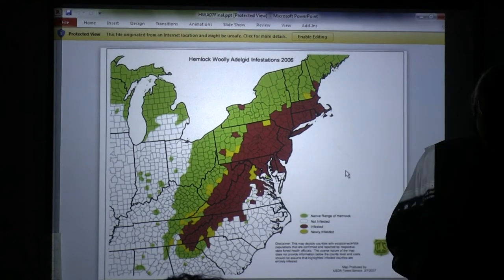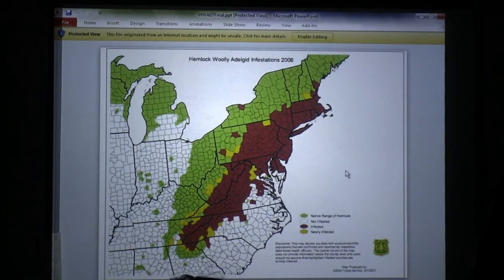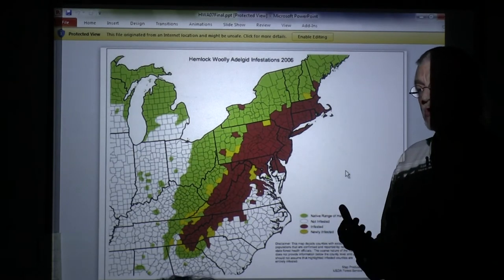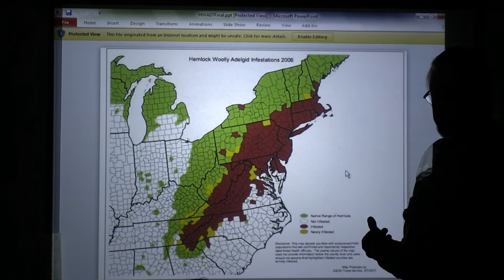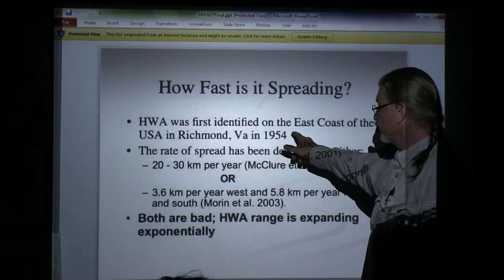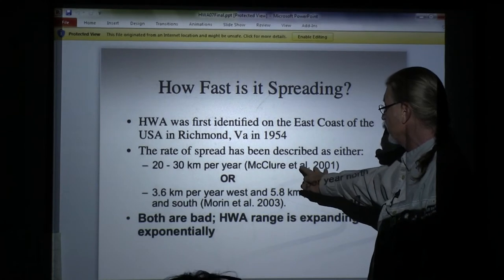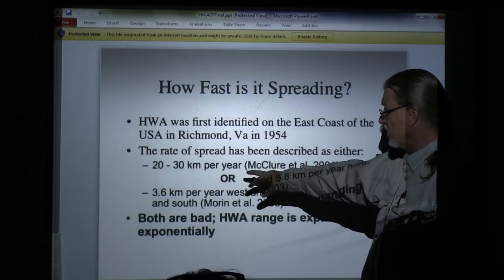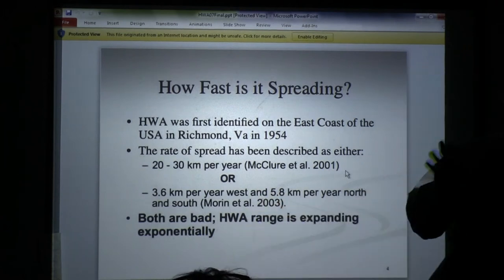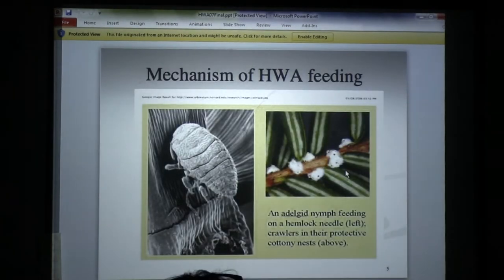In 1950 in Richmond, Virginia, some people brought in weeping hemlocks from Japan that had this adelgid. The adelgid is also native to our own country. It was first identified in the fifties, around 1954. It's been cranking along at nearly 10 miles a year — expanding exponentially over half the hemlock range.